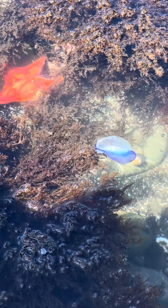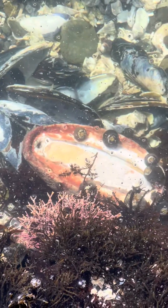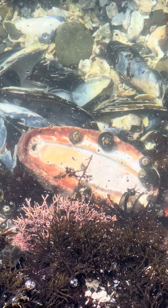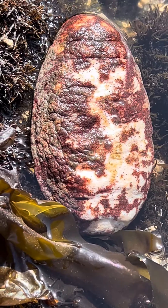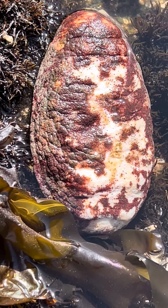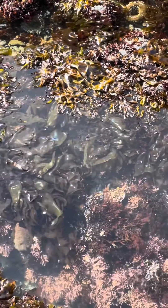Little hermit crab here. Another bat star. And the by-the-wind sailor. This was a dead gumboot chiton — sorry to see it dead. This was about eight inches. They're a very interesting organism; they're usually found in deeper waters.